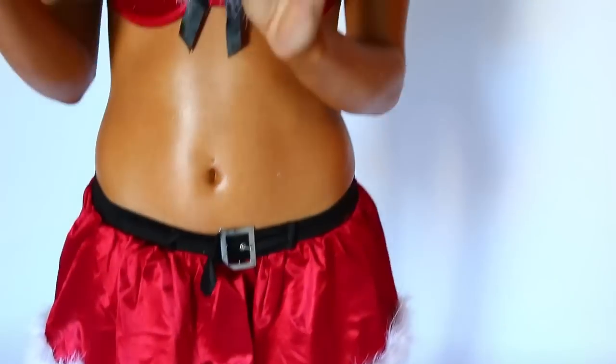Hey guys, it's Jessica and you're watching the Transworld Motocross holiday gift guide presented by our friends at BTO Sports. Today's gift is the Hinson Racing hard anodized clutch cover.